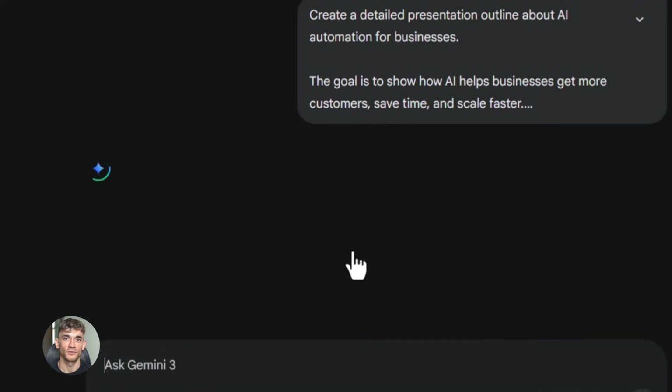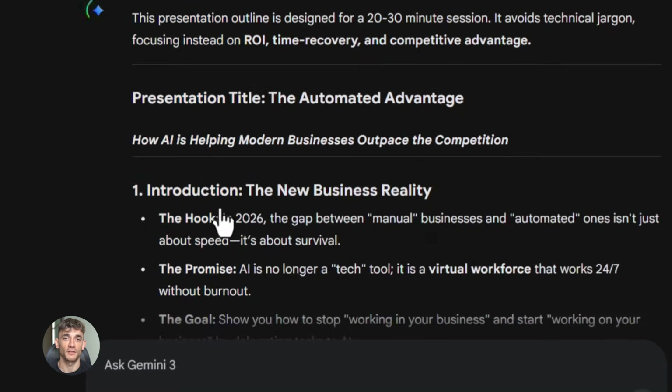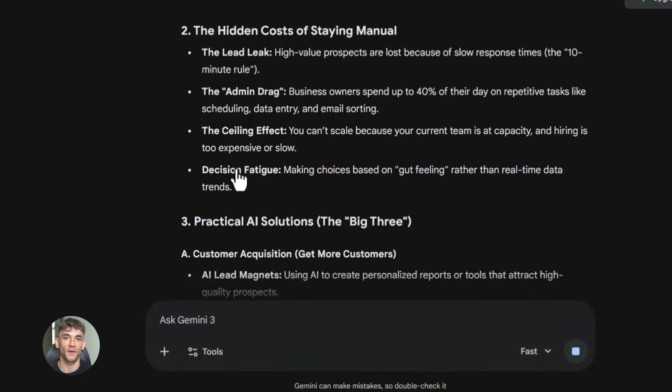And here's the crazy part — it's completely free. You don't need to pay anything. You just go to gemini.google.com and you're in. No credit card, no trial, just free access to one of the most powerful AI tools on the planet.